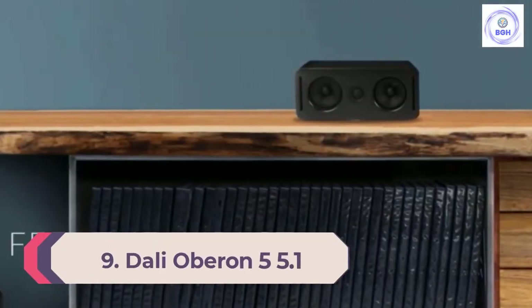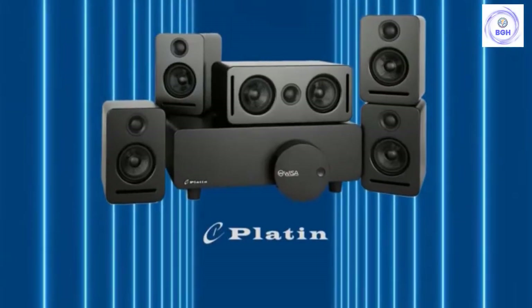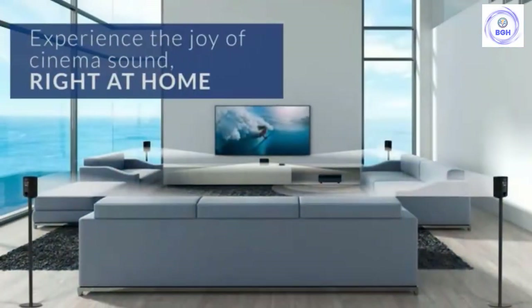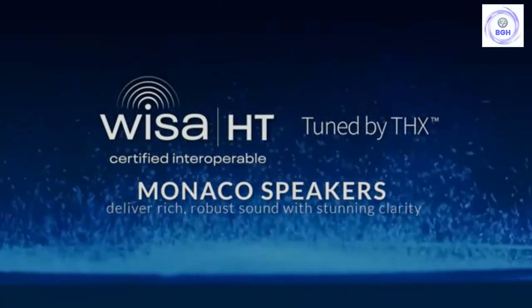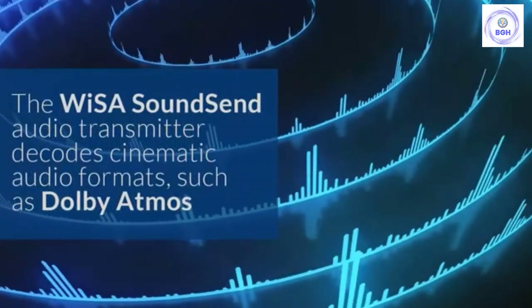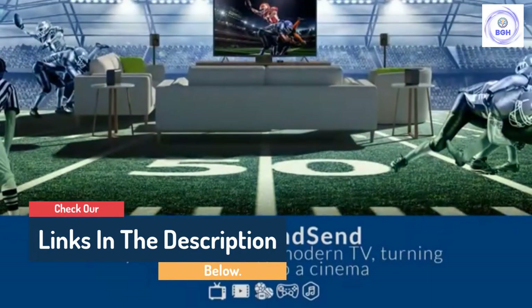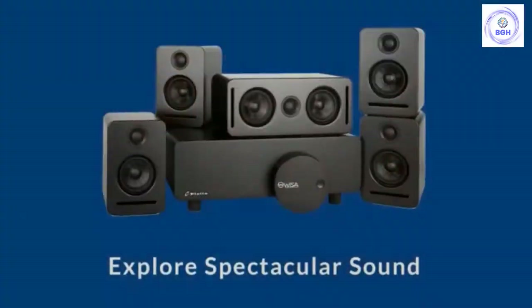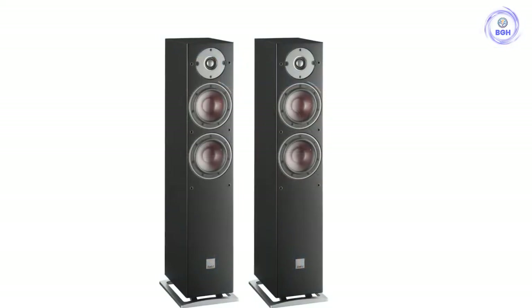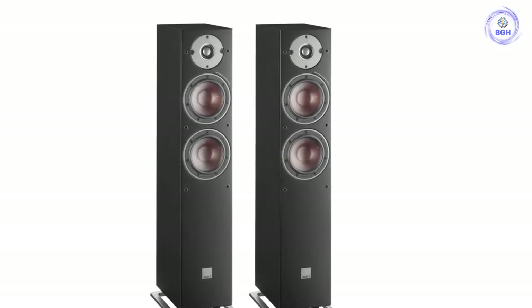Number 9: Dali Oberon 5.1. Dali, a company with a much larger foothold in Europe than in the US, have finally begun to make inroads in North America. Their Oberon 5.1 speaker package is one of the few full systems they make, and it's an absolute monster. The individual speakers work exceptionally well together, and we love the eye-catching design with prominent rivets. The sound quality truly matches the aesthetic — this system is all about the detail. It's paired here with a Sony STR-DN1080 receiver, a true classic from Sony that we think brings out the best in the Oberon system, despite costing around one-quarter of the price of the speakers.